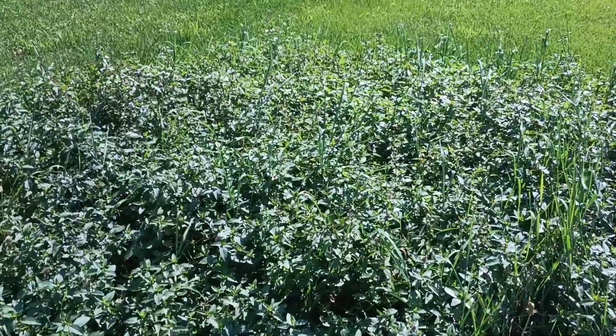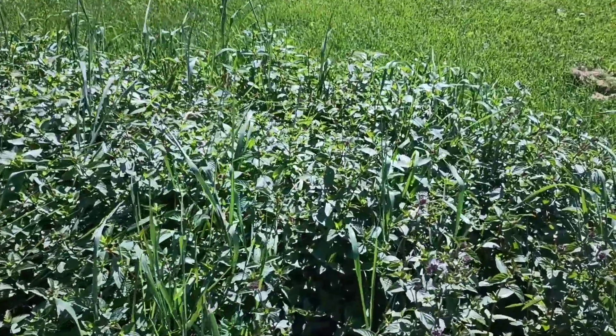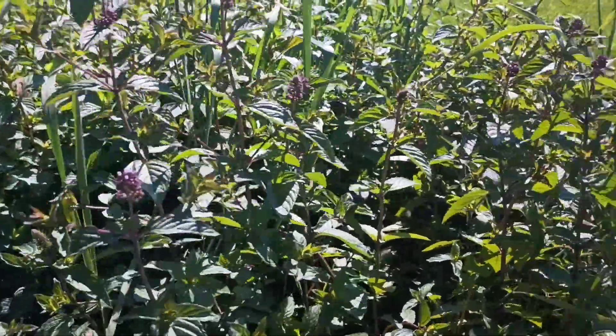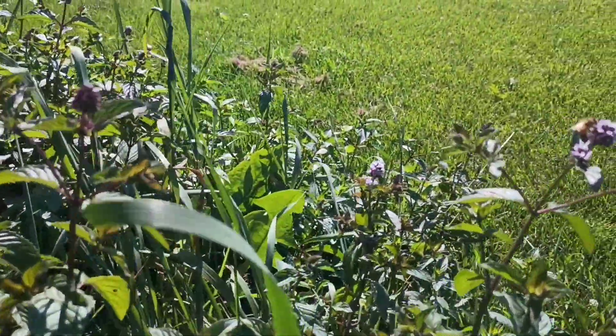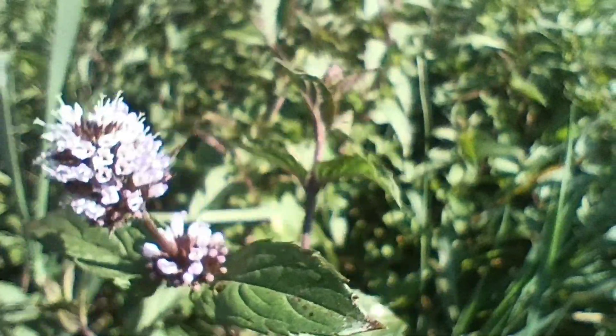This peppermint is just barely starting to come into bloom here. You can see a couple little purple flowers there, but in a few days this thing is going to be humming. We've got a bee here already checking out the one little bloomed part.